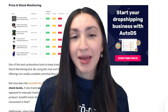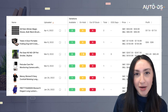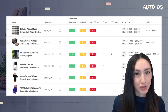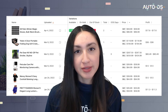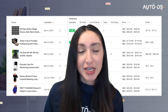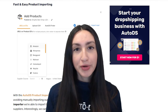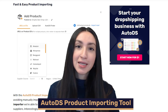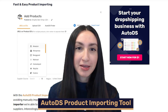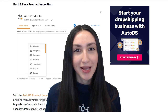As for price fluctuations, AutoDS will make sure to mark up or mark down the price of the product in your store to keep the present profit margin. Our second automation tool is the AutoDS product importing tool — instead of manually importing each product to your store, you can utilize the AutoDS Spark importer where you'll be able to import thousands of products at once from your Wix dropshipping suppliers.